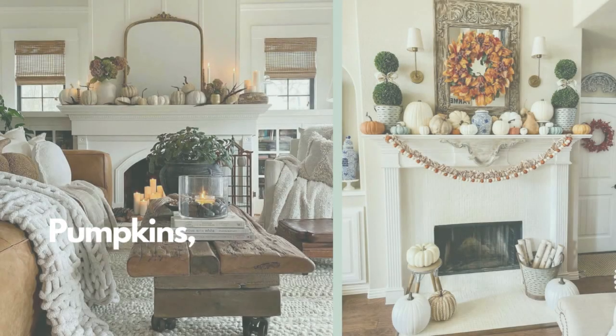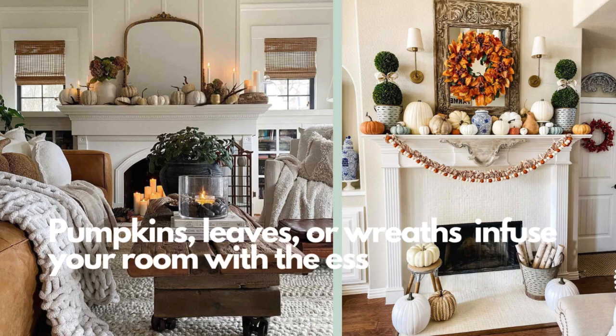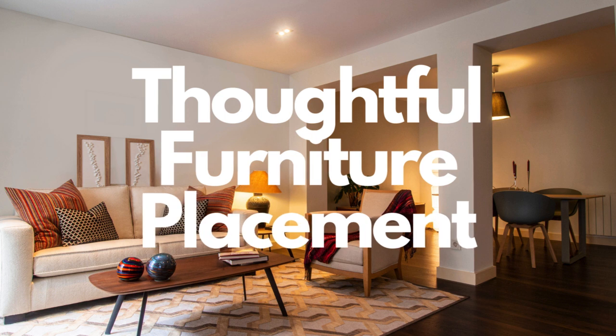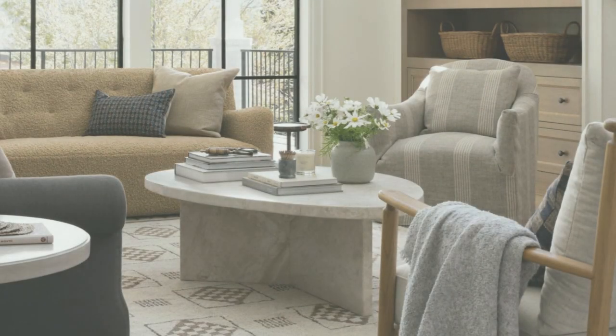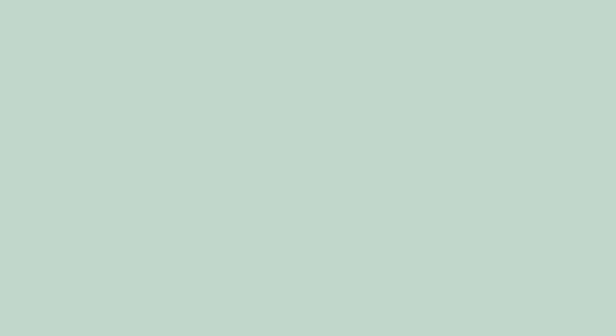Seasonal accents in your living room pay homage to this transition. Ensuring that your furniture is thoughtfully arranged is key to maintaining a functional and inviting living room.